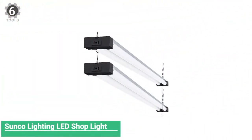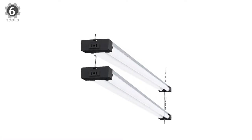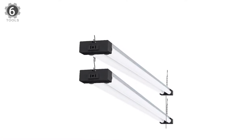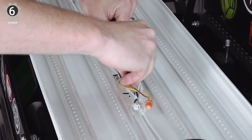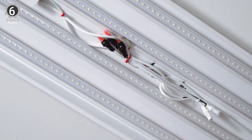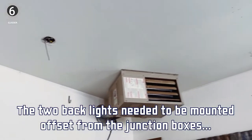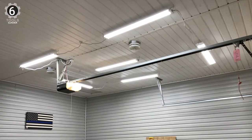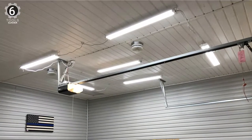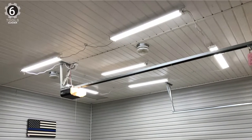Number 6: Sunco Lighting LED Shop Light. The Sunco Lighting LED Shop Light directly mounts to the ceiling or hangs from the top with the included chains for bright lighting in garages, basements, warehouses, and storage areas. These four-foot long lights provide a 5000K color temperature ideal for garage settings and produce an ample 4,000 lumens per light. Mount them to the ceiling surface or suspend them with the included hanging hardware and chain. This light has an on/off pull switch with an included chain.